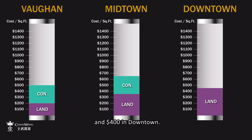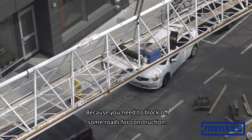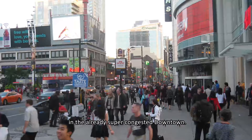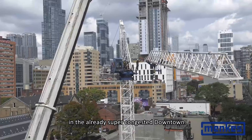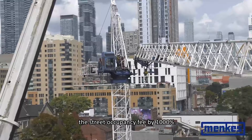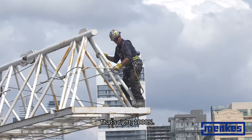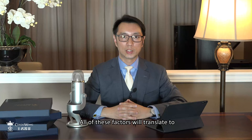Why is it more expensive in downtown? Because you need to block off some roads for construction — imagine blocking off a road in the already super congested downtown. Also, the city of Toronto recently increased the street occupancy fee by 1,000%. All of these factors translate to longer construction time and higher construction costs in downtown Toronto.